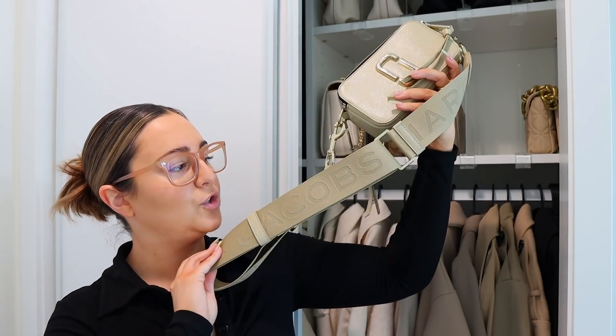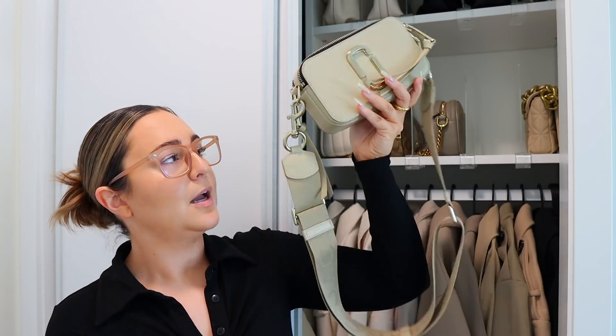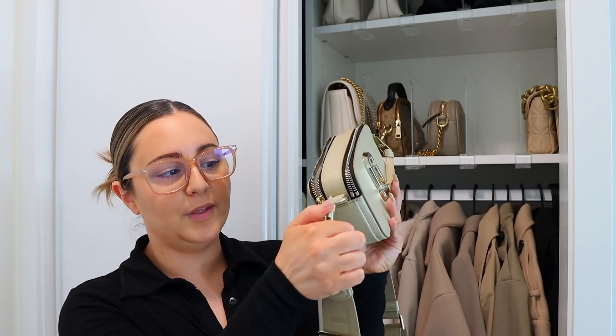I love the strap on it — so freaking cute. It says Marc Jacobs, and everything matches. You can remove pieces and also adjust the strap. So if you like to carry a bunch of stuff with you, it's not the most practical, but I used to be that girl and now I'm the complete opposite — I barely carry anything with me.